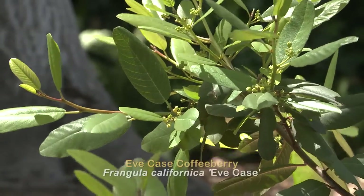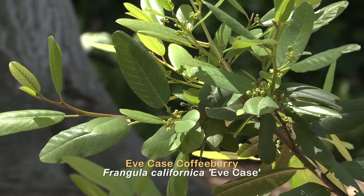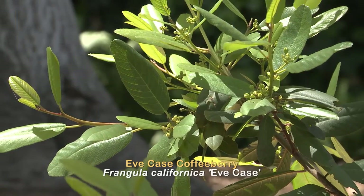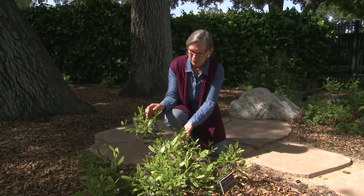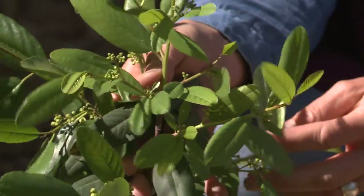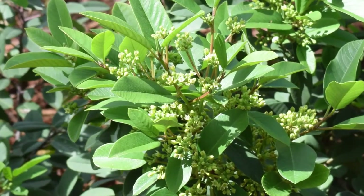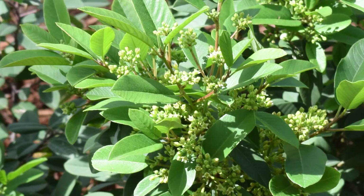Eve Case Coffeeberry is happy in slow draining soil as well as fast draining soil. It is adapted to full sun on the coast and part shade to shade in the inland valleys. This coffeeberry is about to flower — it'll make small yellow flowers. They aren't very showy but they are a forage source of nectar for butterflies and other types of pollinators.